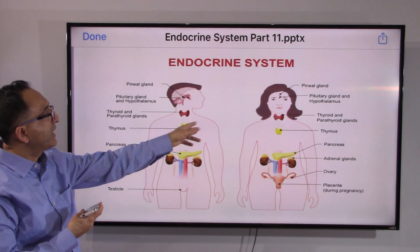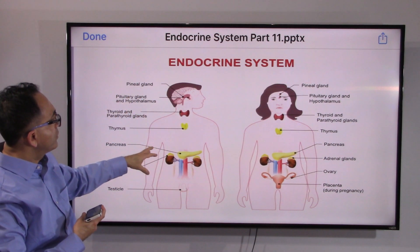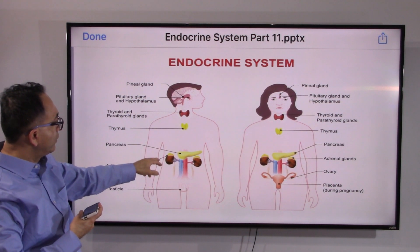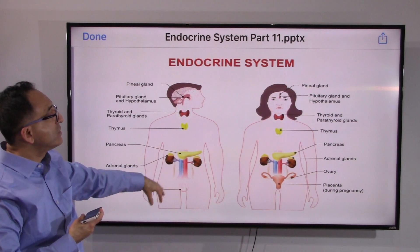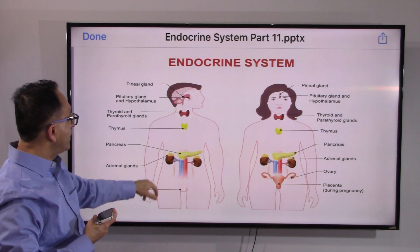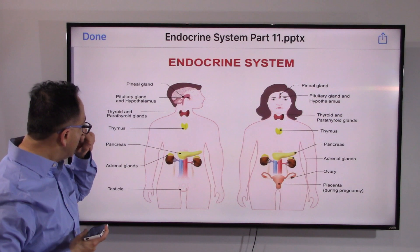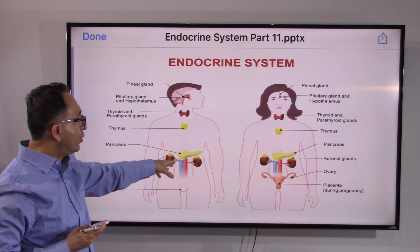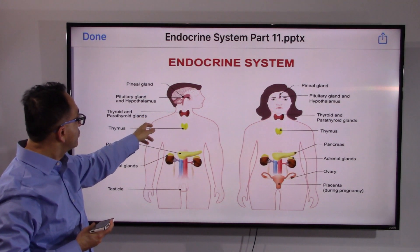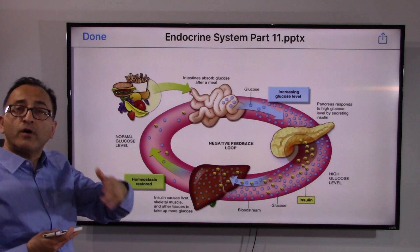We covered thyroid, parathyroid, and we skipped thymus because we covered that in a different presentation series. Now at the pancreas — when we look at all these major glands in the endocrine system, thyroid is the largest one. Although one could say pancreas, because pancreas does both exocrine and endocrine functions, traditionally speaking thyroid is considered the largest endocrine gland.